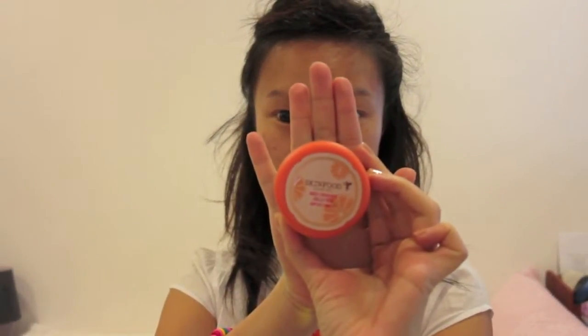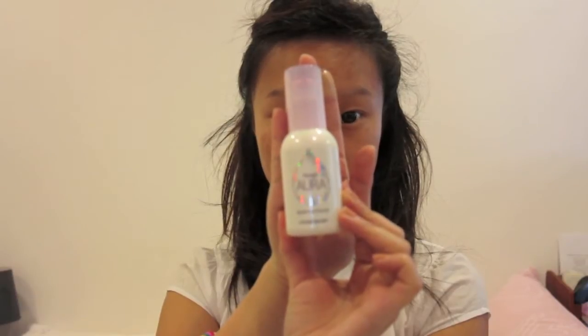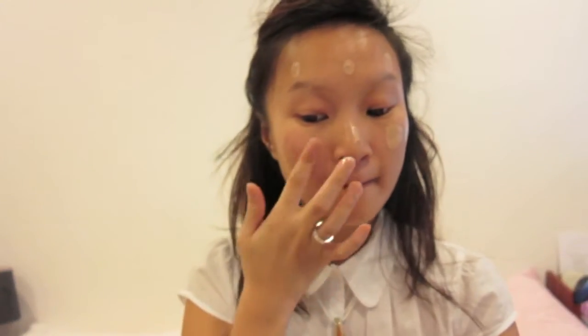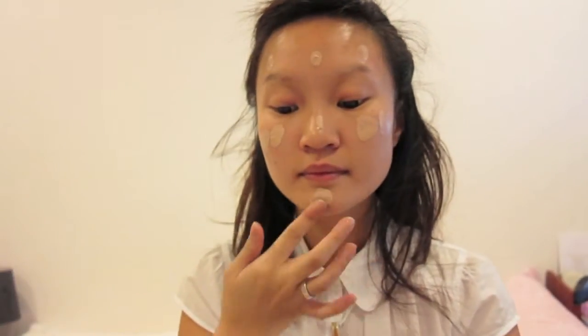I'm mixing Skin Food's Red Orange Jelly BB Cream in No. 2 Natural with Nymph's Aura Volumer in No. 2 Brilliant. You want to make sure you use a foundation that has SPF protection if you're going to be under the sun, and mine has SPF 20 PA++ which will help to protect my skin from UV rays longer. This combination tends to make my face look slightly fairer in photos but you can see that it blends fairly well together.